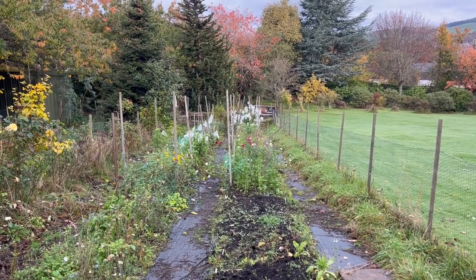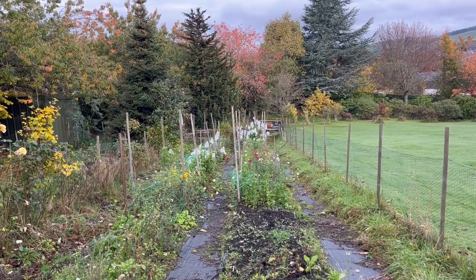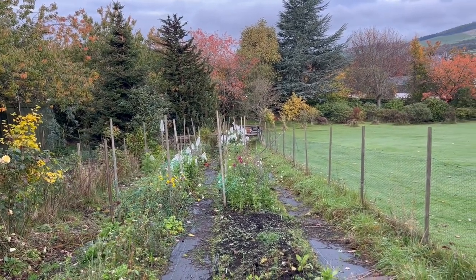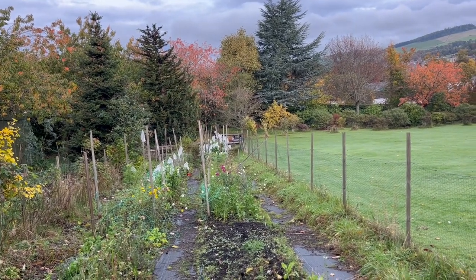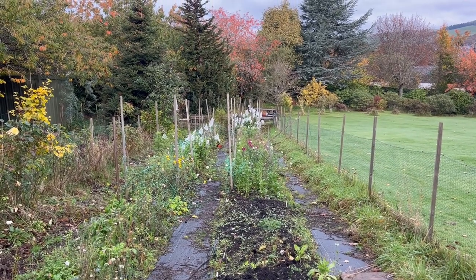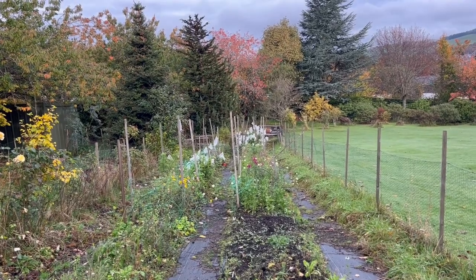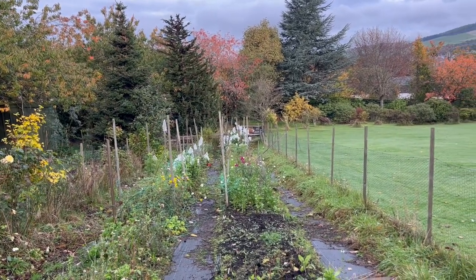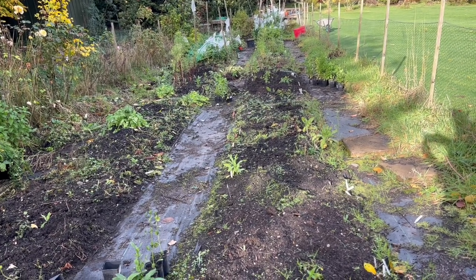So coming up in today's video: we're having a look around the flower patches in the garden, the last of the flowers, my final bouquets and jar arrangements for the year. We're going to be going around the greenhouse, looking at all those self-seeded seedlings, the ranunculus and anemones, the sweet peas, and we'll have a look at the start of the bulb planting as well.